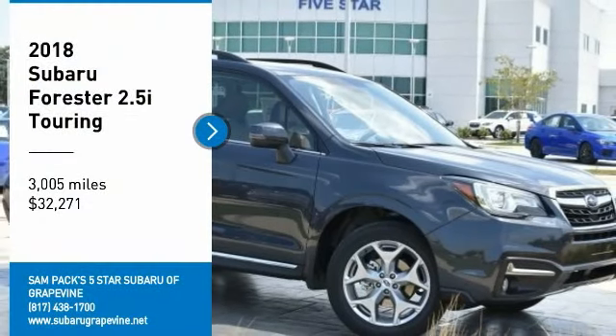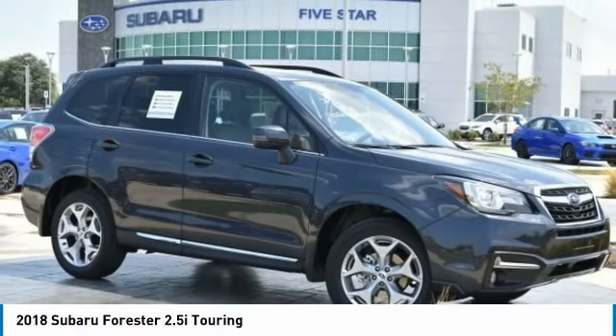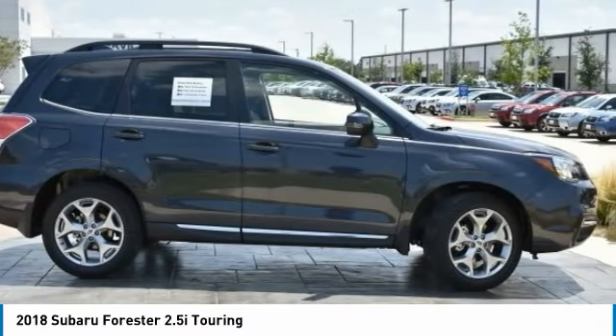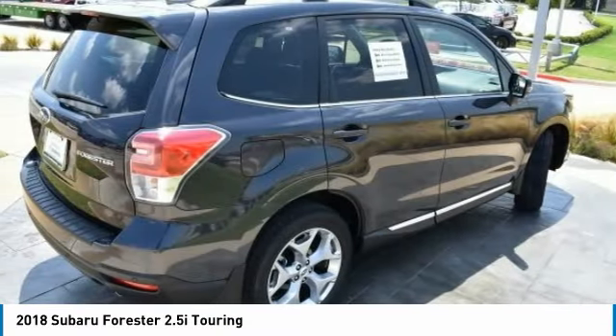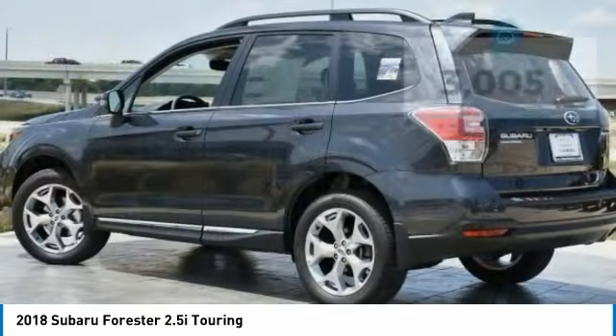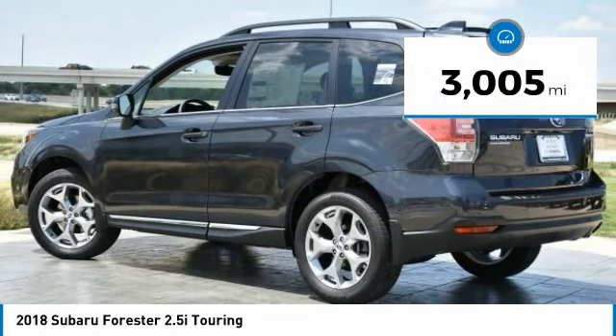Stop by and take a look at the 2018 Forester. The Subaru Forester is a sensible, practical, and affordable vehicle. It has an impressive comfortable ride and handles well, and is priced below $35,000. This vehicle has less than 4,000 miles.